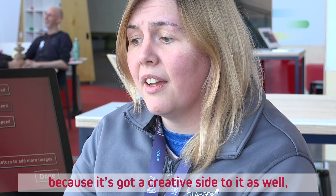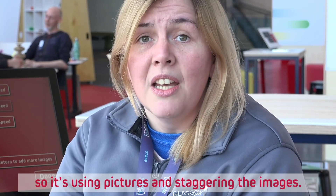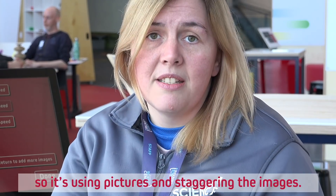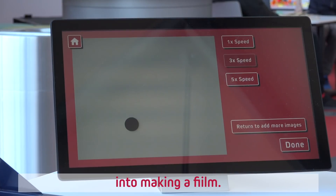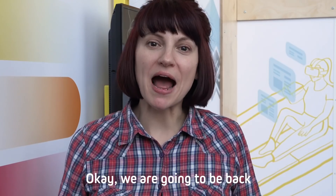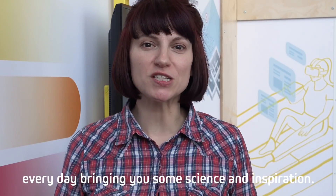Welcome to the Stop Motion Animation exhibit. Part of the reason I love this is because it's got a creative side to it as well. It uses pictures, staggering the images and putting them together to make a film. This is using technology to give us a lovely creative experience.